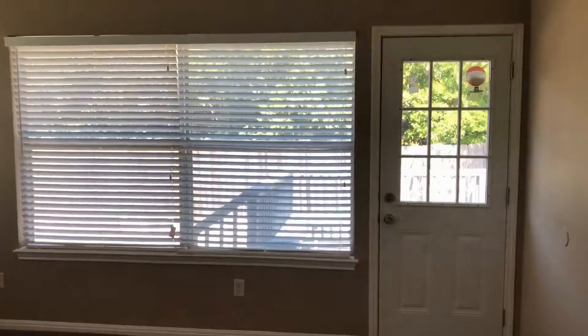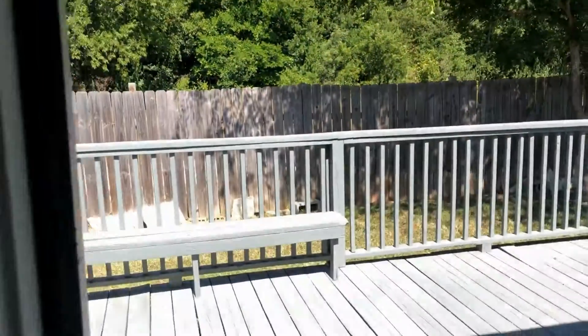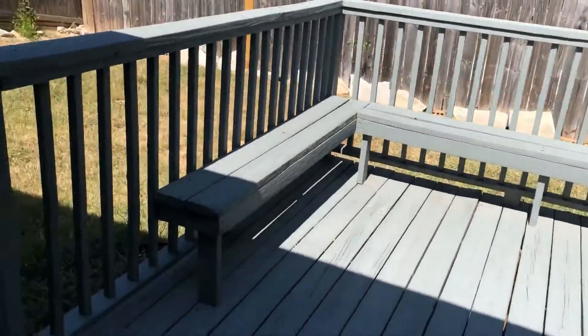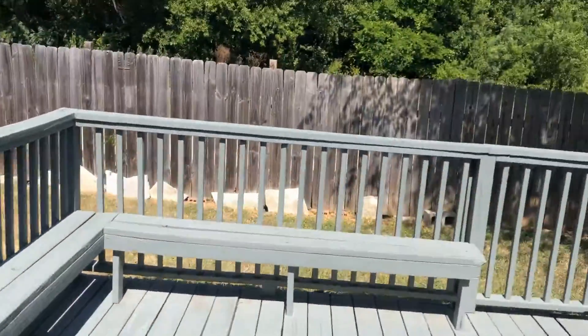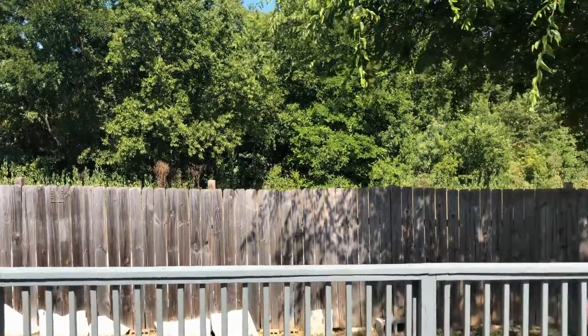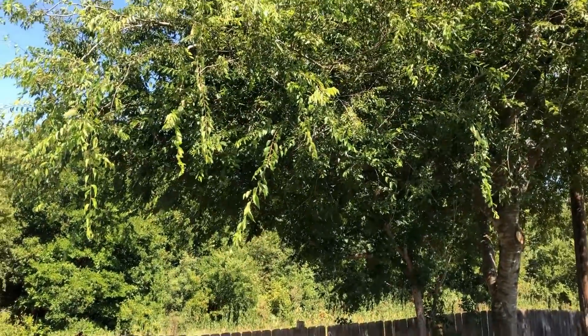Now we'll come back here and take a step out on the back patio. What you'll notice is the privacy. You can see this big deck that's back here, and it just backs up to the country, which is very nice. No neighbors right behind you. Nice shade tree right there.